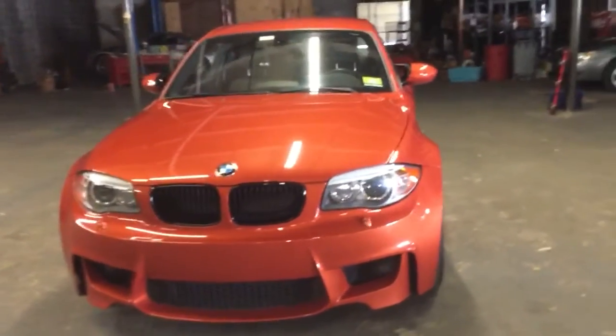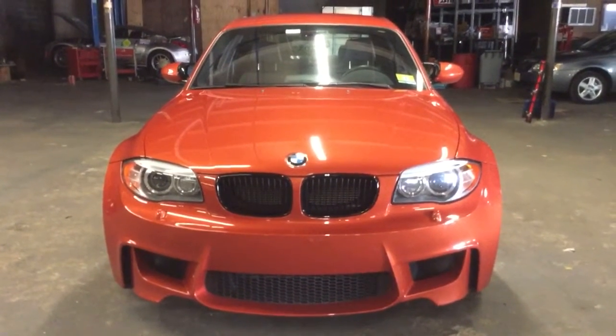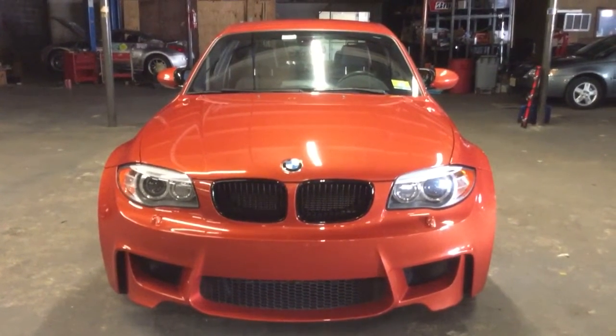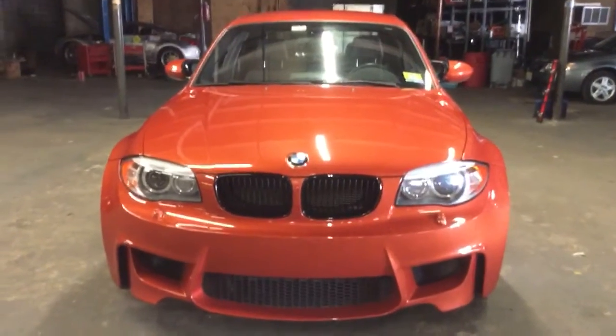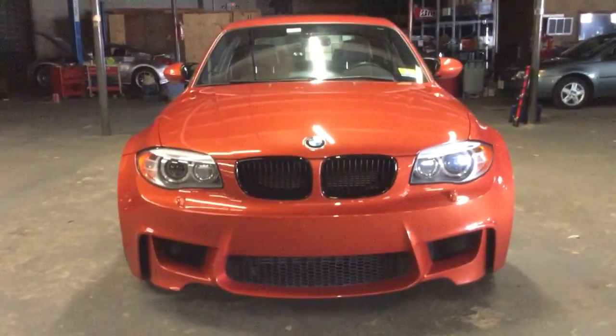I highly recommend this car. To me, this is a must-buy right now before prices skyrocket. With the hydraulic steering, manual transmission, and no sunroof, these are a collector's car waiting to happen — if they're not getting there already.